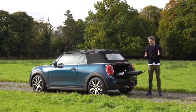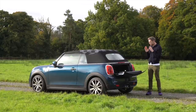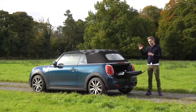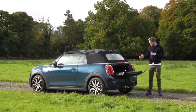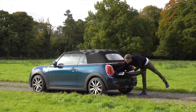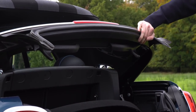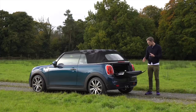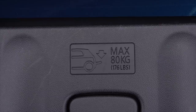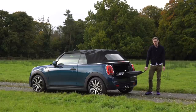Moving on to the boot — unsurprisingly, it's not massive. 215 litres when the roof is up, and you lose some of that when the roof is down. There's a handy little easy load function where you can pull levers either side and get a bit more access through the roof. The boot lid can actually hold 80 kilos if you feel like sitting on it or loading stuff in. So yeah, smallish, but not too bad.